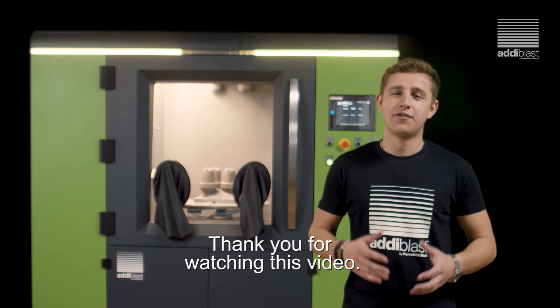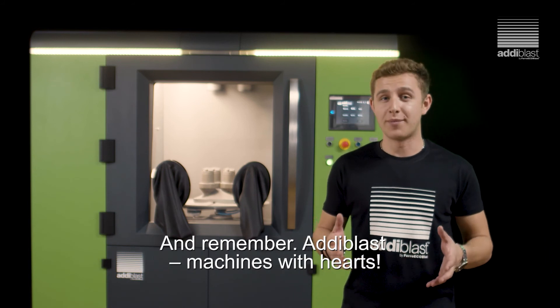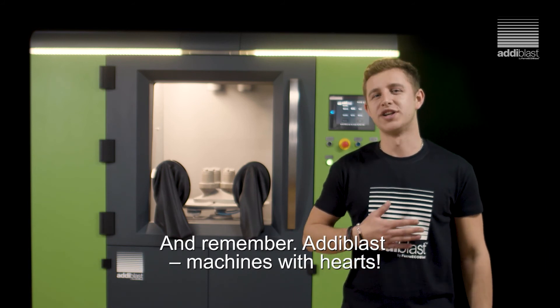Thank you for watching this video. For more information you can check our website or send us an email. And remember — Adiblast, machines with hearts.